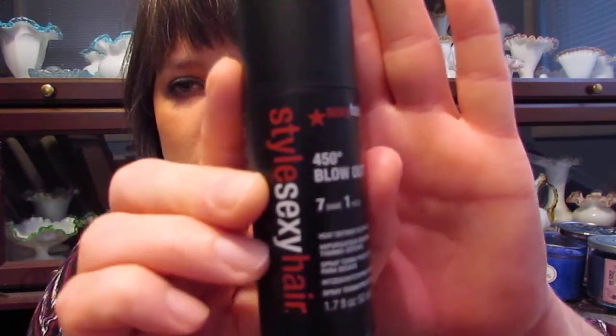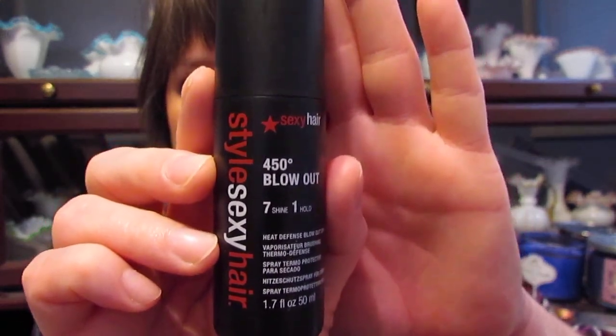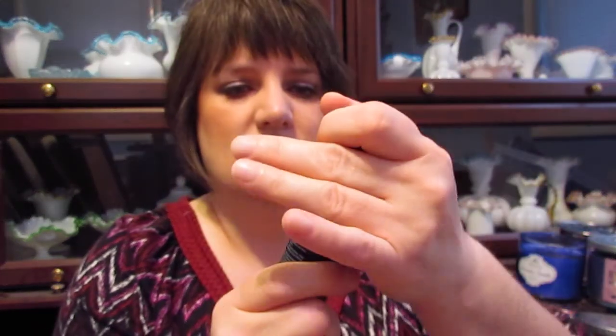The first thing I see in here is a Style Sexy Hair 400 Degree Blowout 7-in-1 Heat Defense Blowout Spray. It's a pump. So that's the first thing that I got in here.